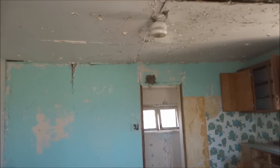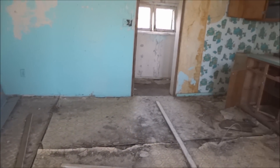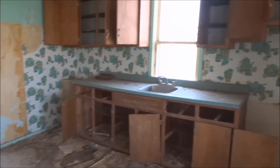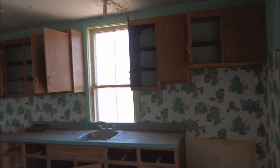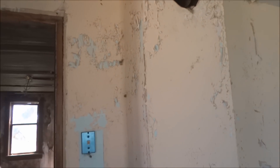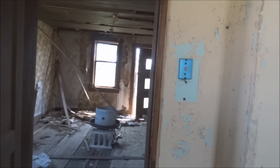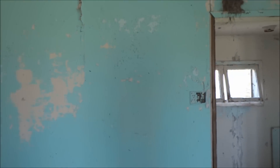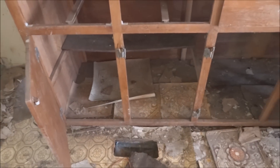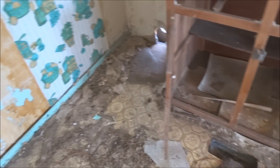That does look rough. It's definitely been abandoned a long time. It's set way in from the road. It doesn't look like they left much behind. The floors are buckling — they're sturdy, but they're undulated.